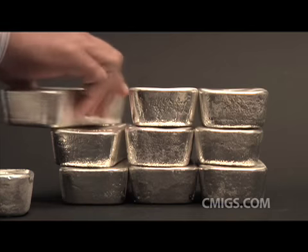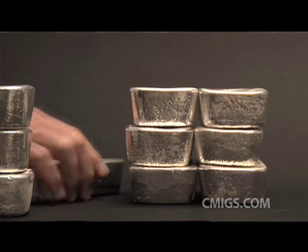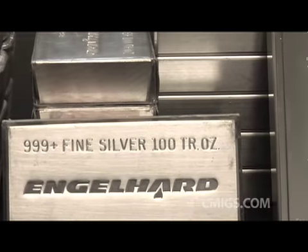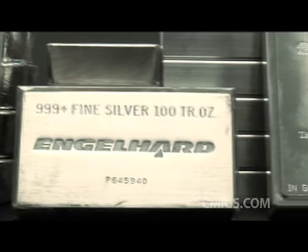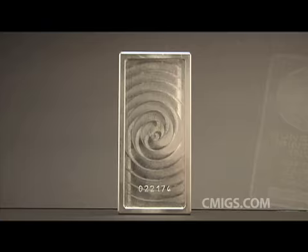100-ounce silver bars are immensely popular with silver investors because they are easy to handle and store. A 100-ounce silver bar weighs exactly 6.86 pounds on a bathroom scale. Decades ago, all refineries serial numbered their bars. Today, most refineries no longer put serial numbers on their bars. Academy is the exception.